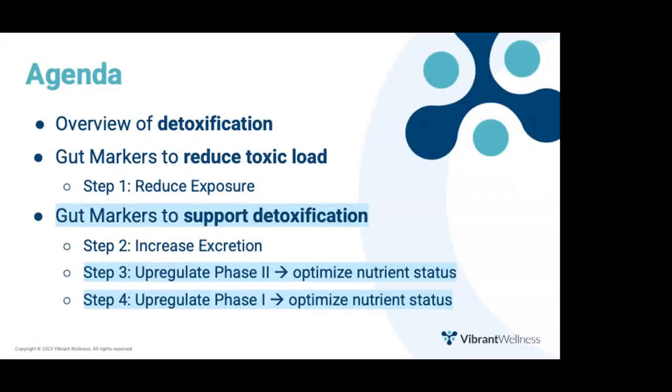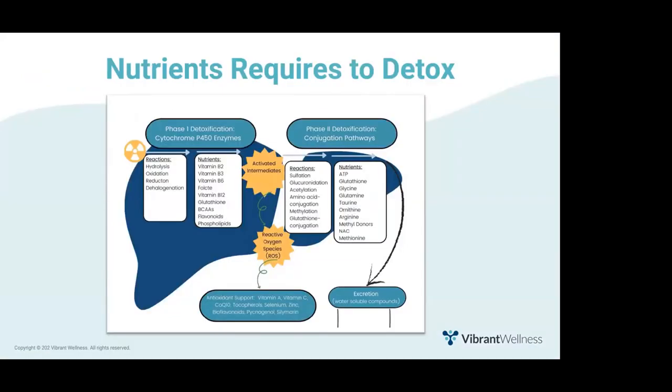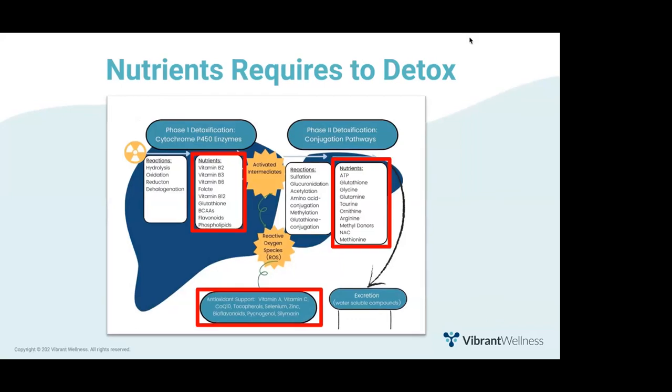Expanding beyond glucuronidation, all phase two and phase one pathways require many nutrients for optimal performance. The remainder of this presentation will focus on optimizing micronutrient levels. Here are all the nutrients required for robust biotransformation and detoxification of toxins. The first step is optimizing nutrient status to ensure patients are getting adequate oral intake from their diet.